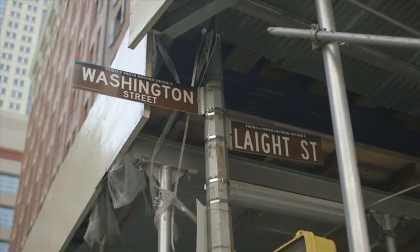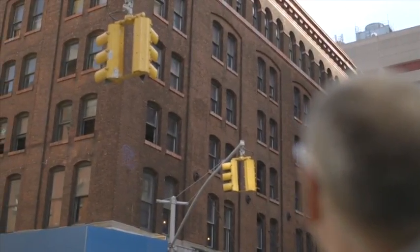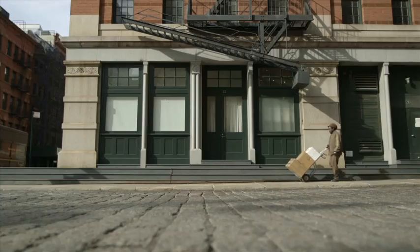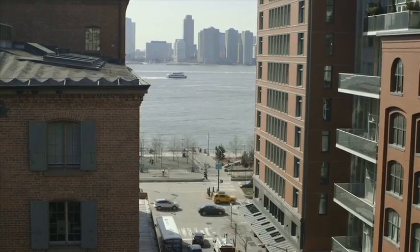We're on the corner of Late Street in Washington, looking at the original building, the coffee and tea warehouse. You're on a quintessential Tribeca corner with cobblestone and warehouses, amazing light, and the river right around the corner.